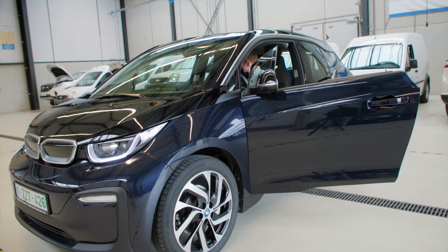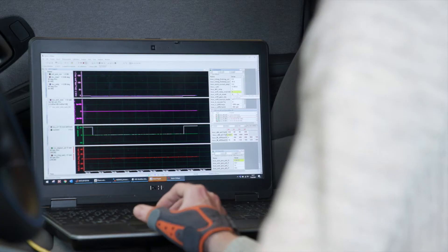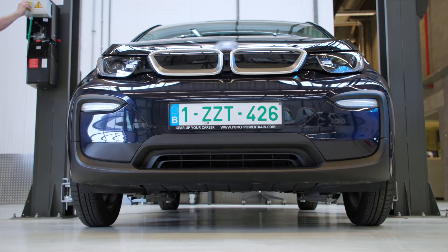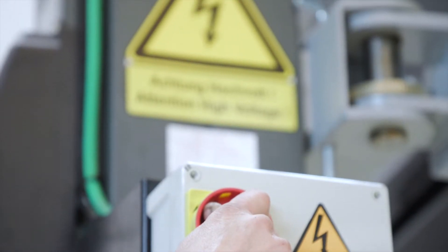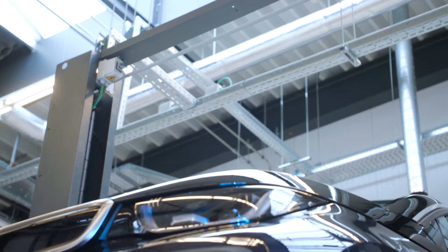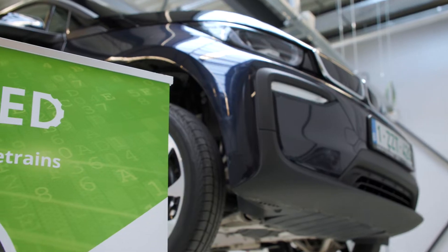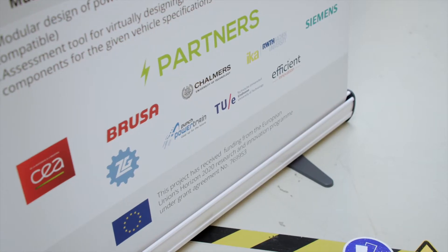Module-ED is a research project funded under the European Green Vehicles Initiative. It targets the next generation electric powertrains for full electric vehicles, focusing on high efficiency and low cost. The research in the Module-ED project has produced a highly integrated and innovative electric powertrain that has been demonstrated in a vehicle.